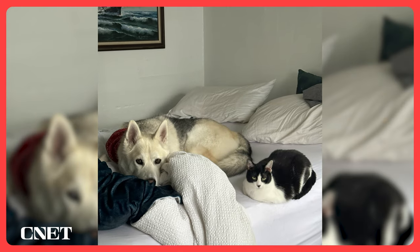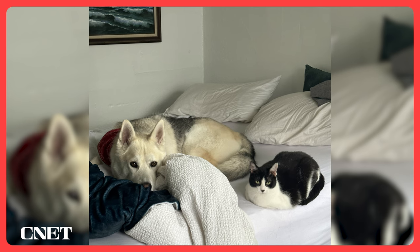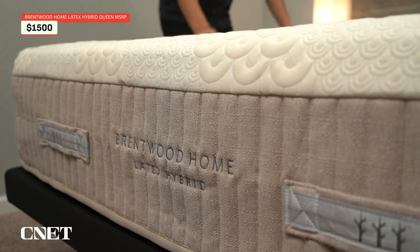My partner and I, as well as our large dog and large-in-personality cat, have been sleeping on this bed for the past six months. Sleeping with our pets means we're also sleeping with their dander, and I have actually noticed that sleeping on this bed has helped improve my allergen sensitivities. Coming in at $1,500, this is the most affordable bed on our list.